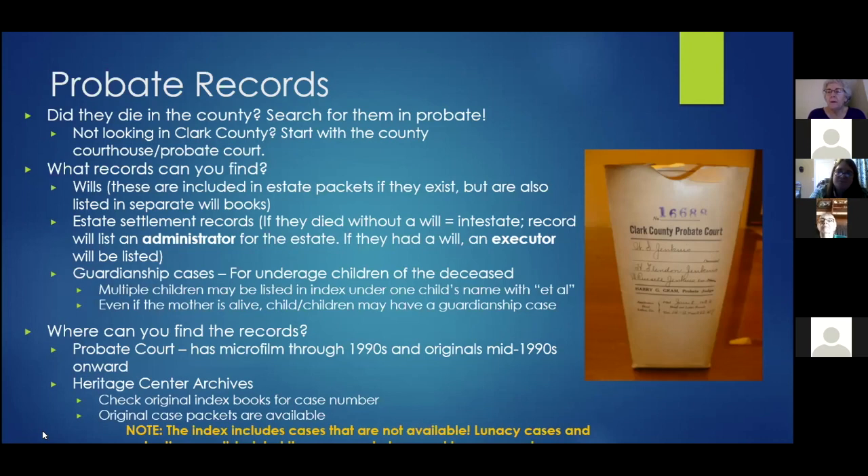In response to a question about whether lunacy records exist anywhere: yes, they are still at probate. You could go there with a case number. A law passed around 2018 addressed the release of records past a certain age, meaning privacy concerns would no longer apply after a certain number of years. Those records were not destroyed — they were simply not sent to the historical society when records were transferred.